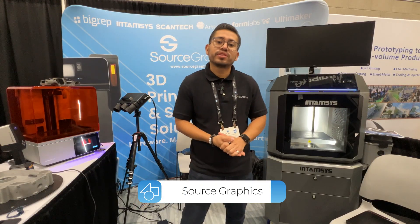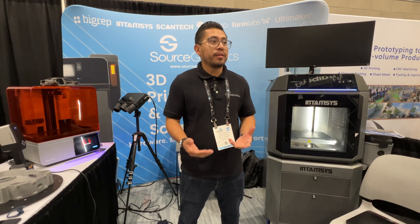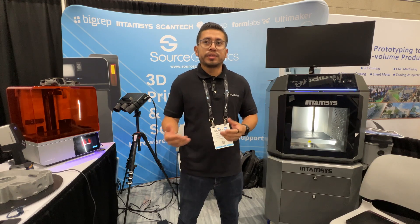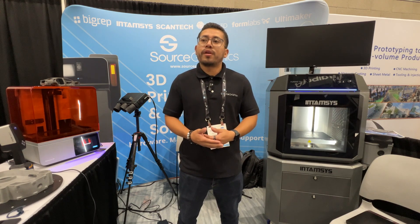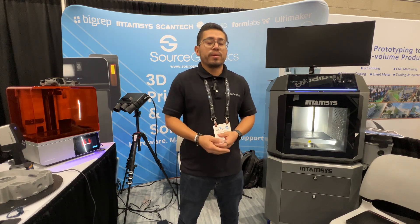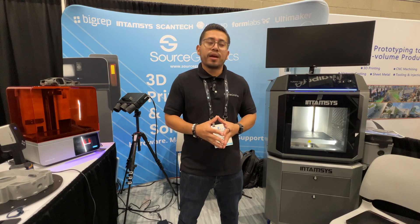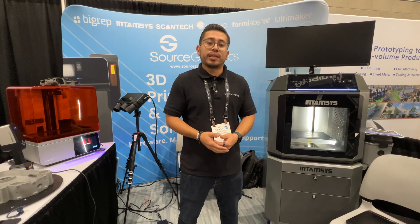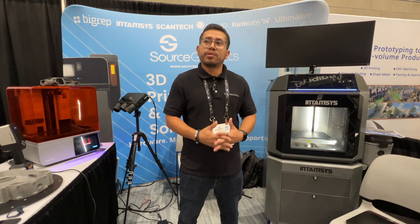Hi, my name is Jose Alvarado, business development representative with Source Graphics. Our main job in the additive industry is to help distribute different 3D manufacturer products — whether printers or scanners. We have a wide material catalog tailored to individuals whether you're starting at the hobbyist level, in the EDU industry, or in a professional industrial setting. We handhold you throughout the entire buying process, from point A to point B, and continue to support you even after purchase.